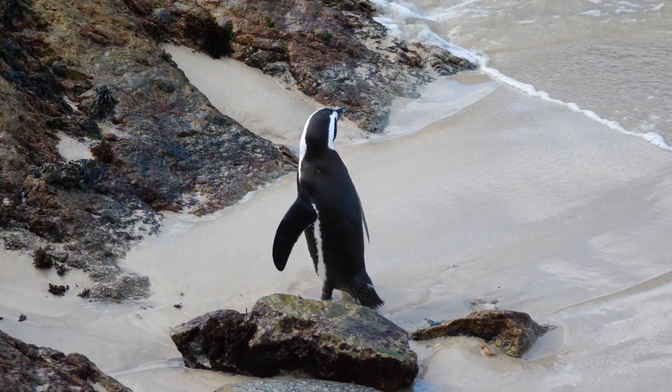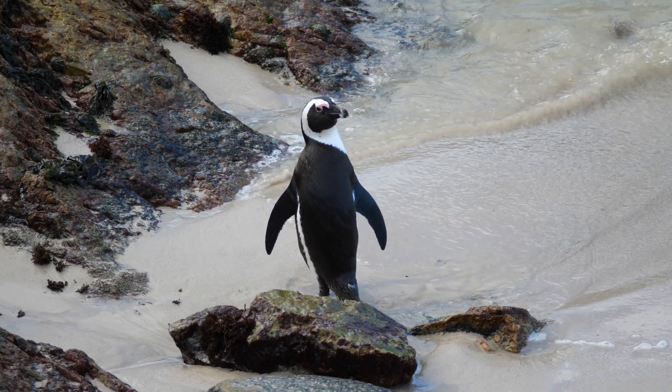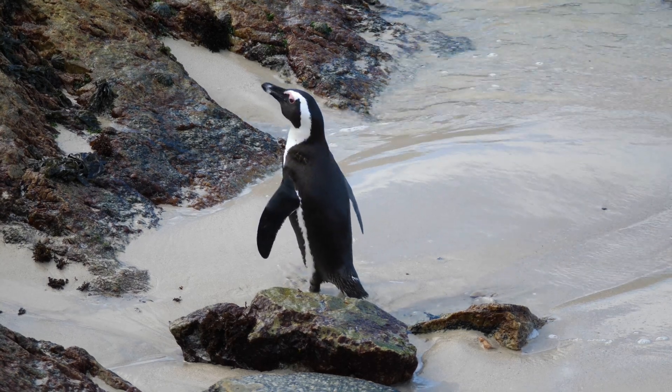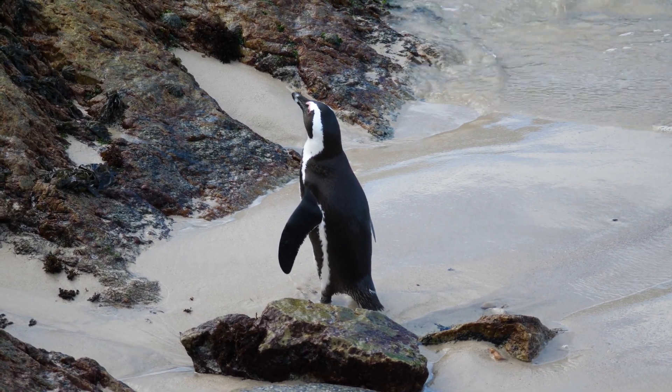Penguins are bi-colored. That means they have two-way camouflage. Thanks to the black on their backs, they do not attract attention from above. And the whiteness in front of their bodies is indistinguishable from the bright sea surface when they're viewed from below.